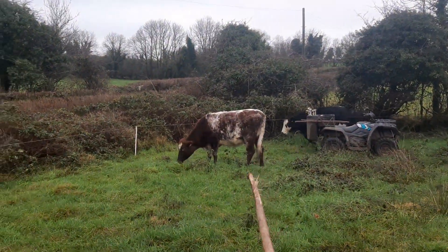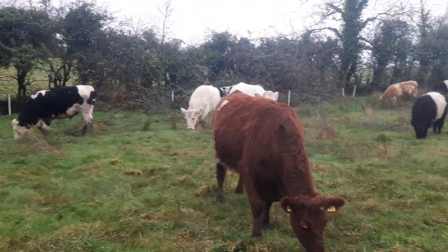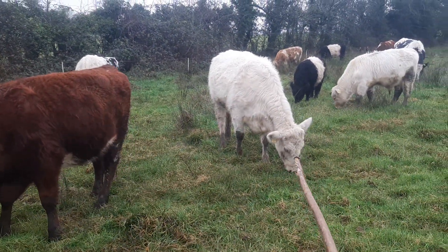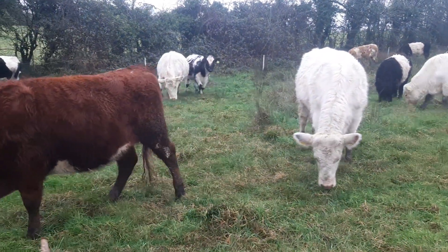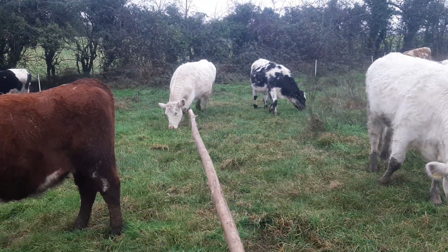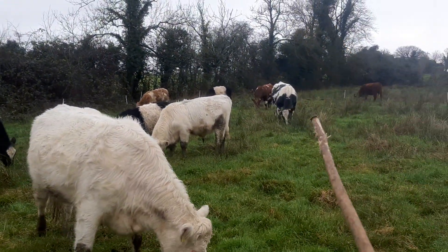That lady there is 7/8 shorthorn — she came from Limerick. This lady came from Clare. The shorthorns are all from the west of Ireland. That's a half-sister of hers — they're out of the one bull, different mothers. I bought those two heifers off a man down in Clare. That lady came from Kerry and the Galloways came from Galway. The bull came from Clare as well.